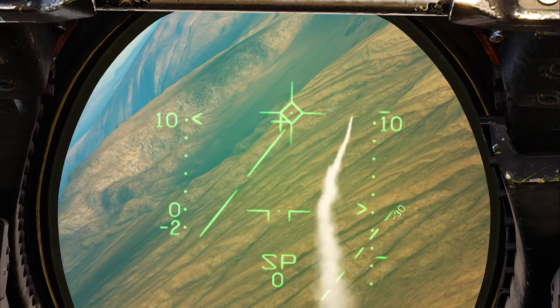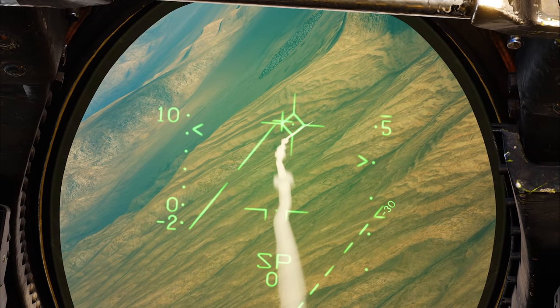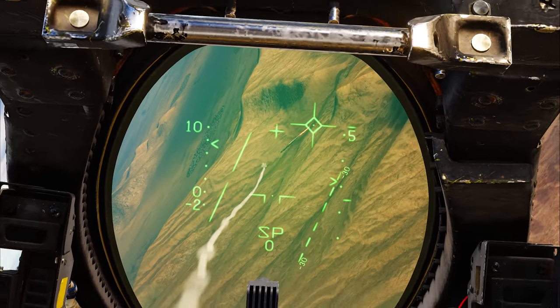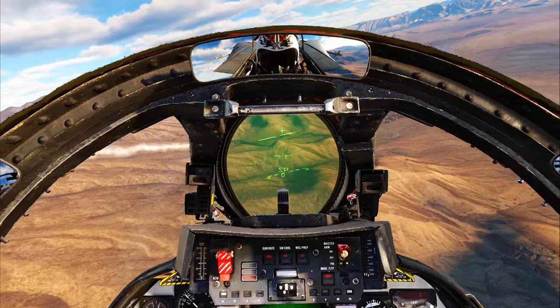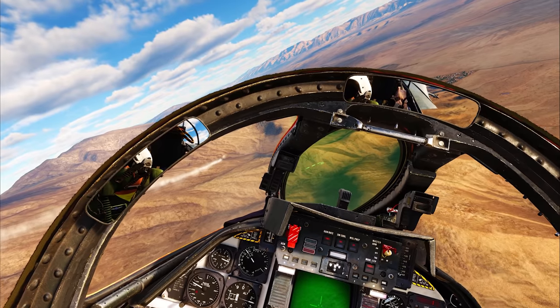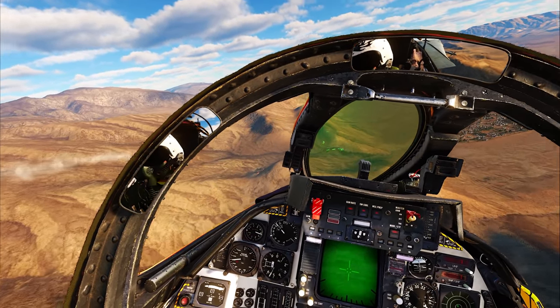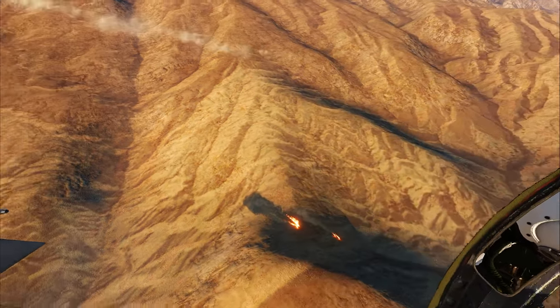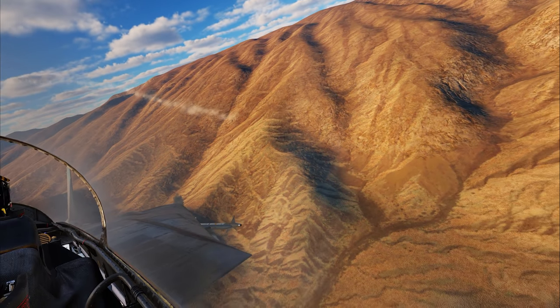I'm surprised by the maneuverability on this thing. Check this out — look at that thing really tracking. Target, 4 miles. It hit him. It actually hit him. You lost lock because he hit the side of a mountain, dude. Oh my God. Look at that. No time to eject either. Wow, that was pretty cool. I enjoyed that.